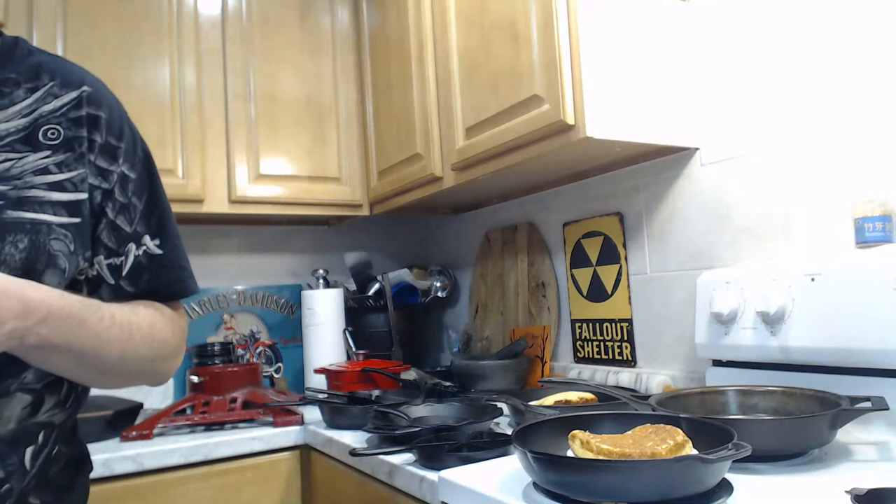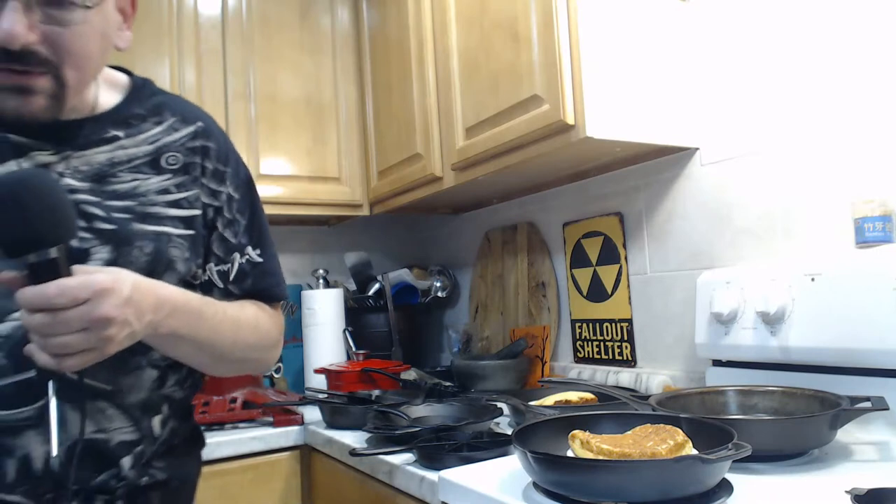Similarly, if you leave a cast iron pan at six or seven on the burner and walk away for half an hour, the bottom may no longer be black — the seasoning burns off and it looks whitish or steel gray. Short term, just rub on shortening or vegetable oil and keep cooking. Long term, you'd want to re-season. But unless you've done something really extreme, at worst you just need to season the pan again.